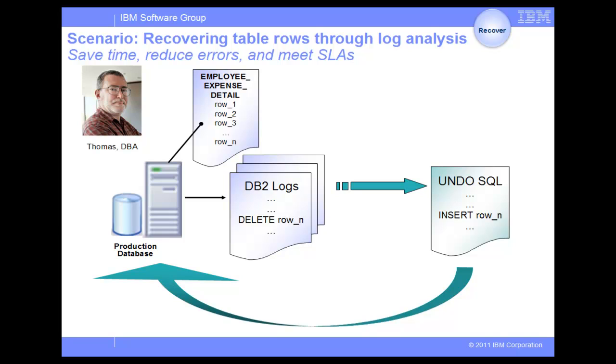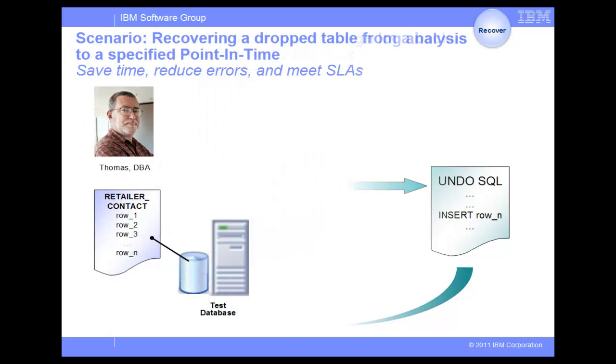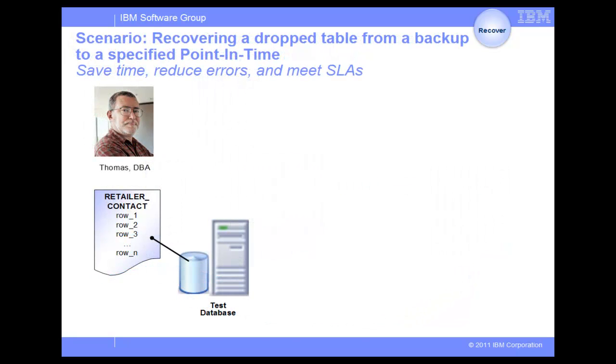After the exported undo SQL statements have been run, Thomas verifies that all the lost data is back. The team is impressed with how quickly Thomas determines the culprit of the data loss so that the team can quickly react to resolve the issues.